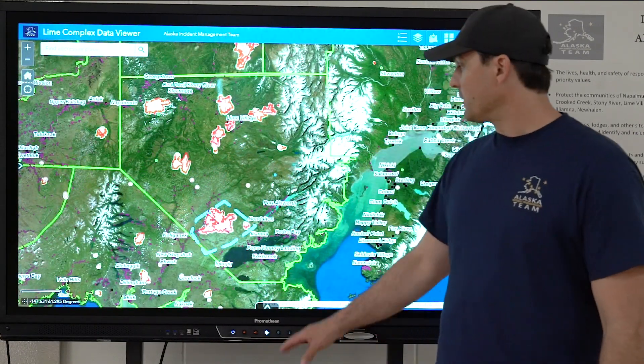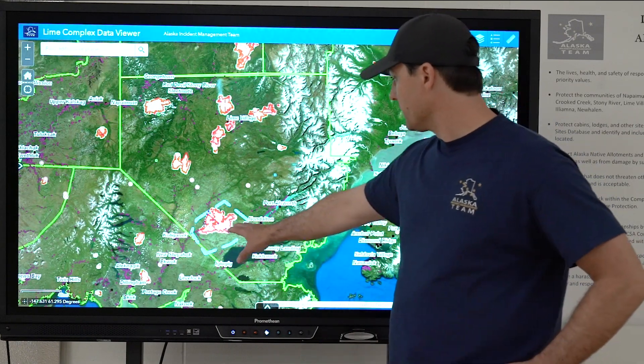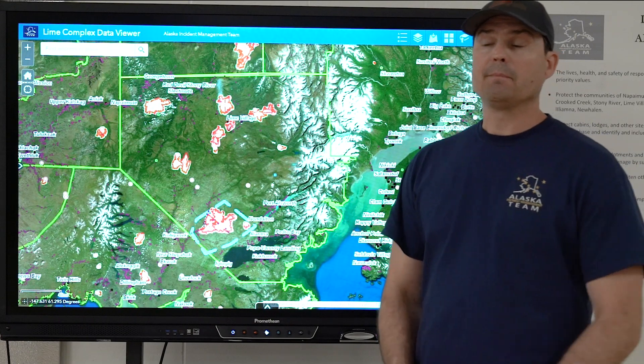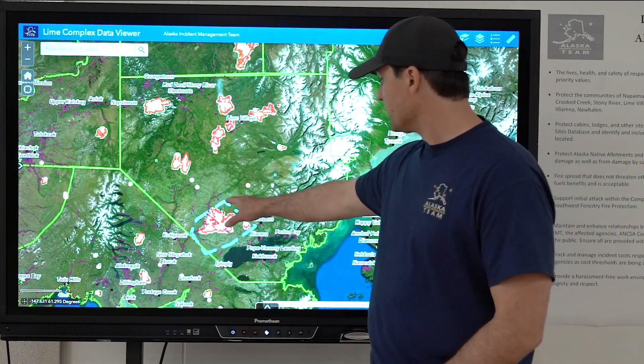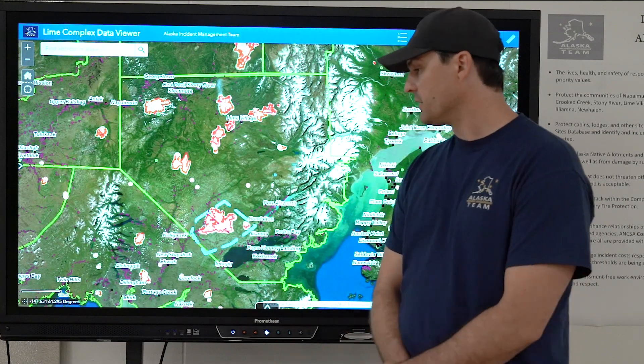Also, a good thing to remind folks here — we still have the temporary flight restriction in place out here over the Mulchaty River drainage. That TFR has extended slightly to the north.